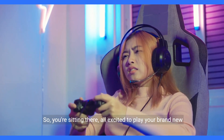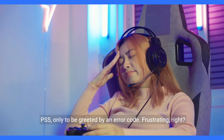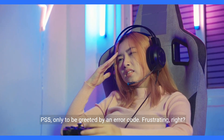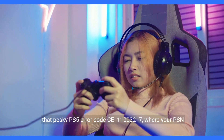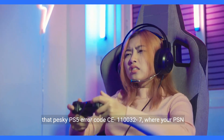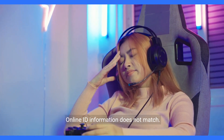So, you're sitting there, all excited to play your brand new PS5, only to be greeted by an error code. Frustrating, right? Well, fear not, because today I'm going to show you how to fix that pesky PS5 error code CE1110032-7, where your PSN online ID information does not match.